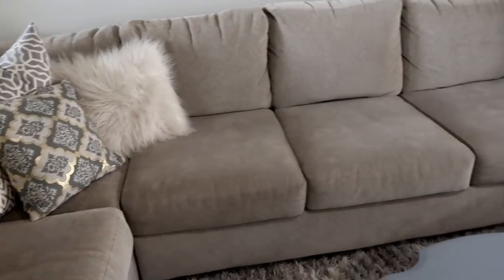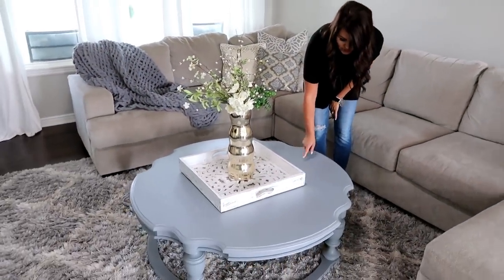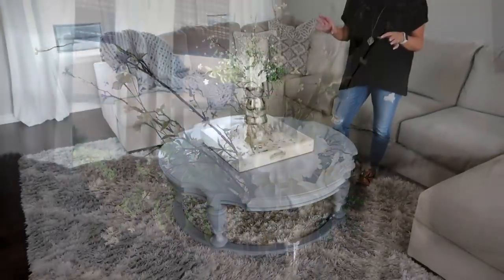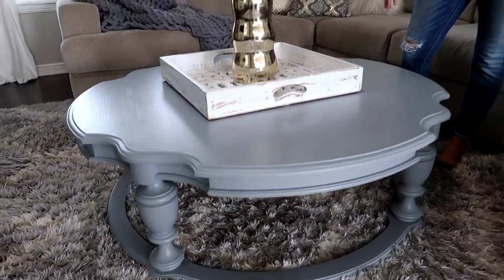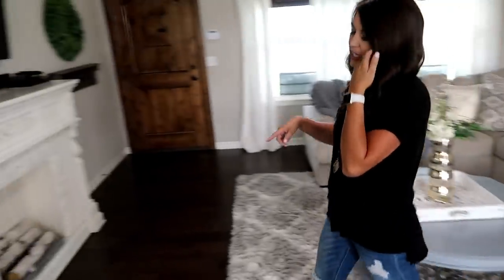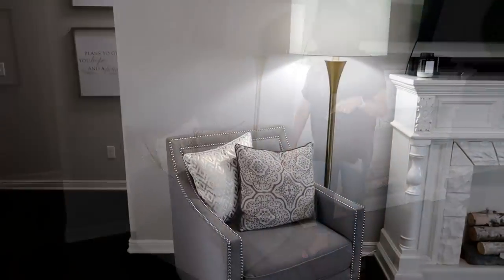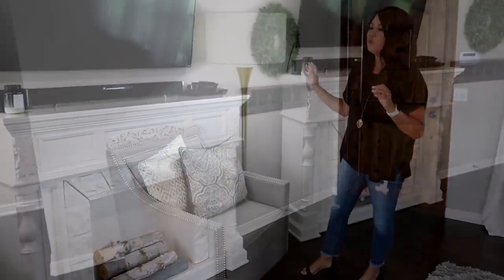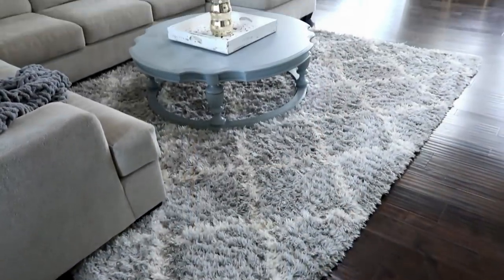Our sofa — we always get lots of questions about it — it's from Ashley Furniture and we absolutely love it. It's super comfortable. All the pillows are from Ross. Our coffee table I actually found on Facebook Marketplace for 35 bucks. It was a really light gray when we bought it but we went ahead and painted it Cadet from Sherwin-Williams, which is also what my island is painted.